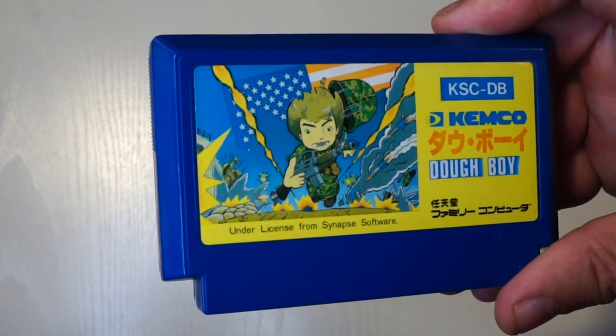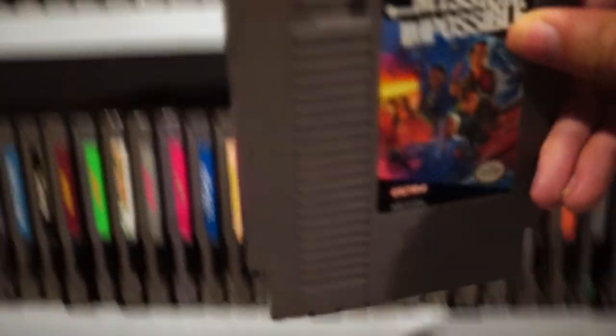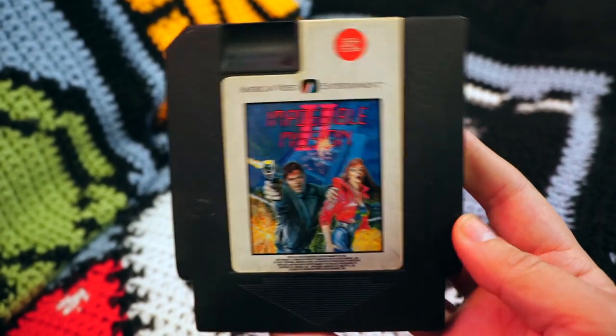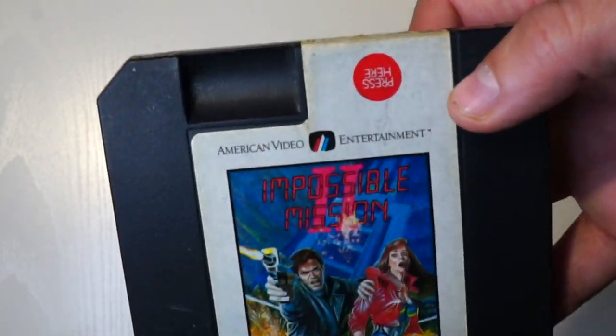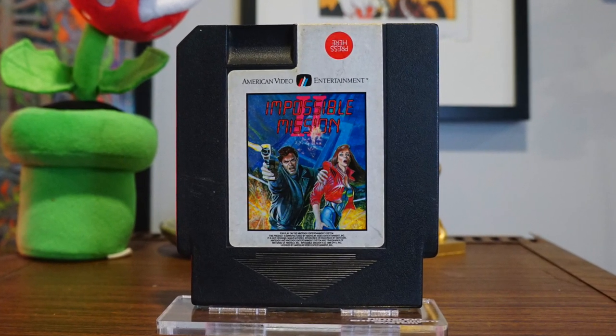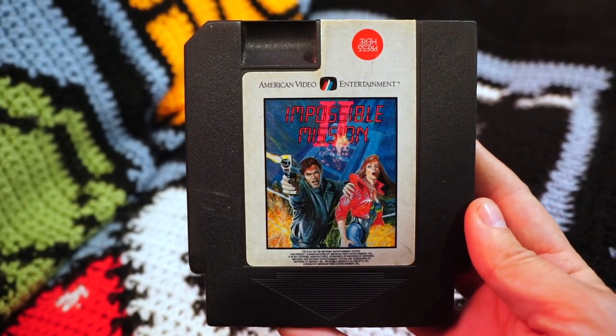That just about sums up every American conflict after World War II. At the same store, I also purchased Impossible Mission 2. Not to be confused with Mission Impossible, which also saw a release on the Nintendo — Impossible Mission 2 was an unlicensed NES game from American Video Entertainment. It's got that classic press-here circle at the top, in case anyone was confused on how to pull a game out of their NES. I don't really collect unlicensed titles, as they rarely work on either version of the Nintendo, and the ones that do are kind of dog shit. Honestly, I'm never going to play this. It just briefly fed my collecting compulsion.